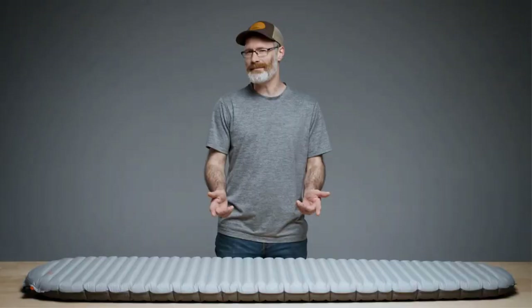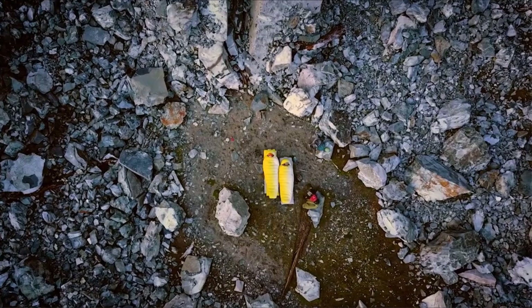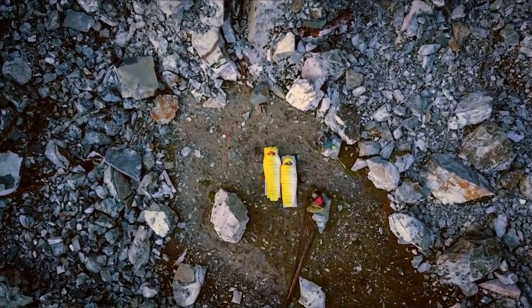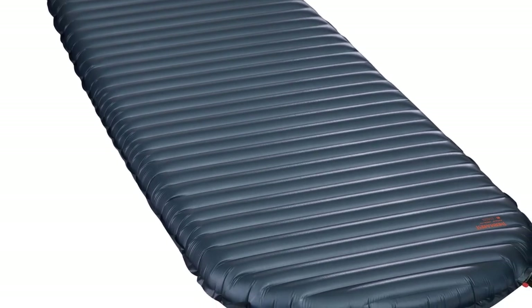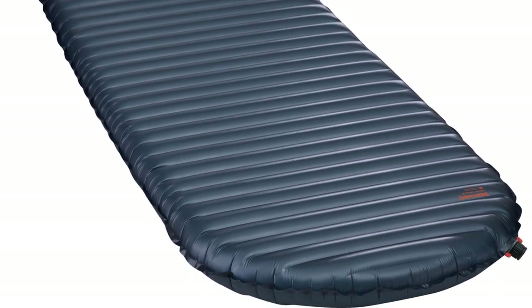Insulation R-value is a highly underrated characteristic in sleeping pads. If you're a cold sleeper or you backpack in sub-freezing temps, we recommend bumping up to the X-Therm. The latest NXT model is warmer, thicker, and even a touch lighter than before. With such a preposterous warmth-to-weight ratio, the X-Therm is undoubtedly one of the best backpacking sleeping pads out there.